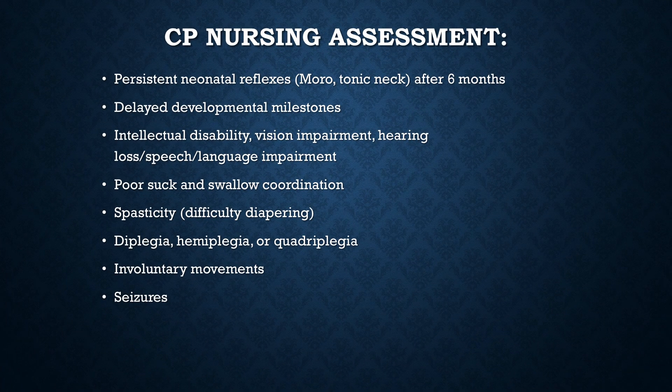In doing your nursing assessment, these are some of the things you might see. Persistent neonatal reflexes — remember, those are supposed to disappear shortly after birth. Children with CP often have delayed developmental milestones. They're not going to sit up when they should, reach for things, or crawl. Walking is probably going to be delayed.